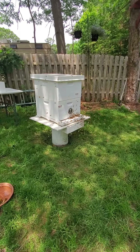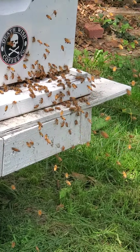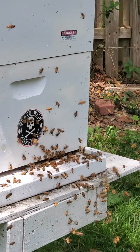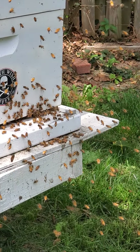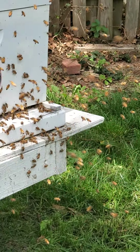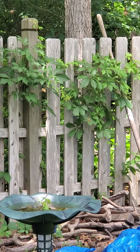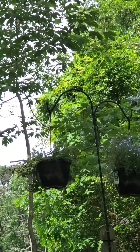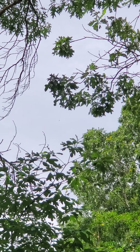Holy smokes, what's going on here? It's not that hot out, it's like 72 degrees. Is this just a nectar flow? Holy smokes. I'm astonished at how many bees are out here — you're not really getting the idea from this phone. They're everywhere, it's like a cloud. You can see them shooting past the sky there.